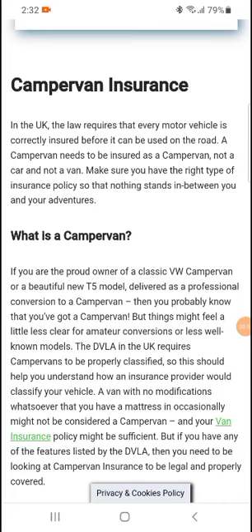Campervan insurance in the UK: the law requires that every motor vehicle is correctly insured before it can be used on the road. A campervan needs to be insured as a campervan — not a car and not a van. Make sure you have the right type of insurance so that nothing stands in between you and your adventure.